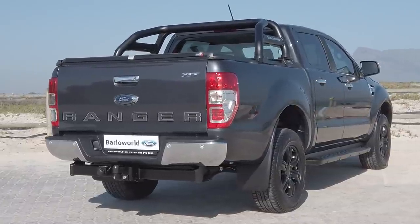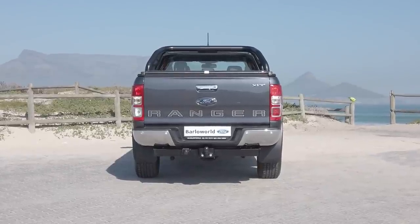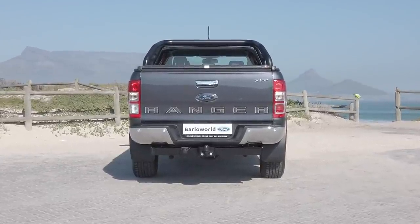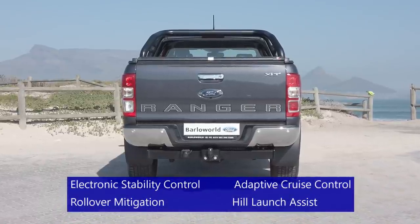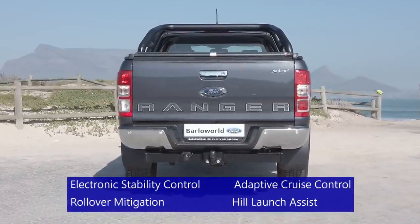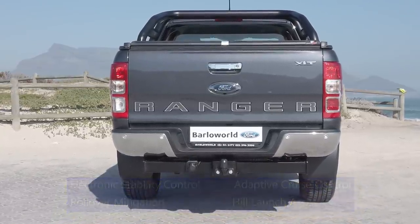Ranger XLT comes standard with a genuine Ford towbar and offers a 3.5-tonne braked towing capacity. Standard features include trailer sway control and electronic stability control, so you can tow anything from a horsebox to a speedboat with confidence.